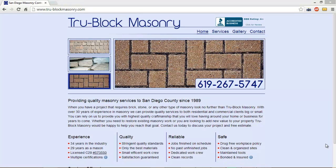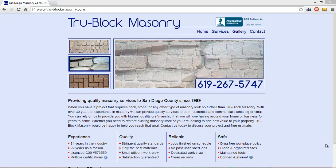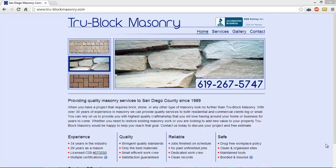Hey Mike, this is Dan Rusu. In this video I want to cover the issue that I found with your website that I believe is costing you customers and money. Since you're advertising in the yellow pages, I made the assumption that you're looking to get new clients and grow your business this year.